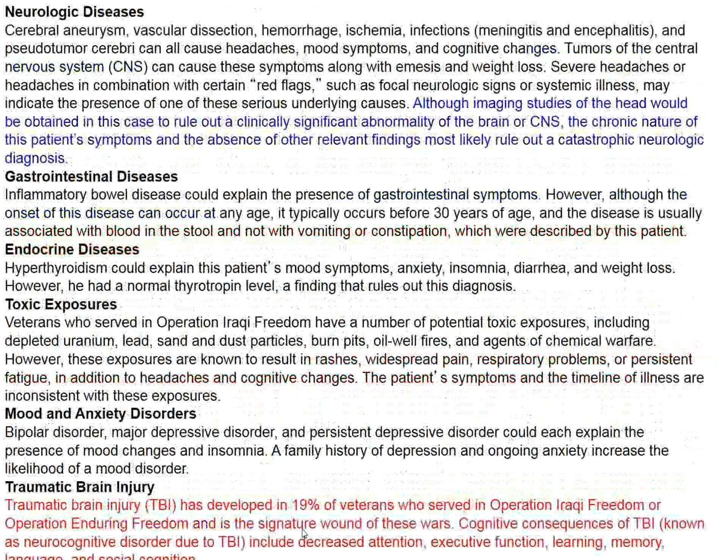A diagnosis was made. The discussant mentions a differential including neurological diseases such as encephalitis, meningitis, and brain tumors; gastrointestinal disease and nutritional disturbances; endocrine disorders; toxic exposures; and other psychiatric disturbances including mood and anxiety disorders. Traumatic brain injury was also considered — at least one imaging study should be done to rule out structural brain problems. This patient was involved in numerous explosions and might very well have had traumatic brain injury.